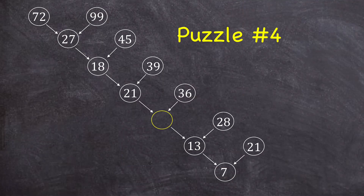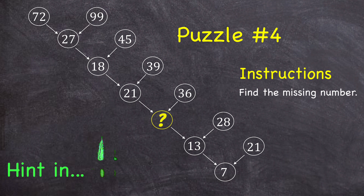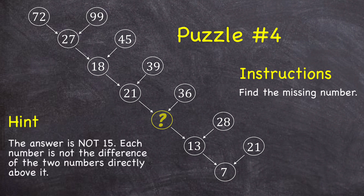Puzzle number four: can you find the missing number? If you need a hint, first of all, hopefully you've realized that the answer is not 15. The pattern of each number being the difference of the two numbers directly above it does not hold true for the entire diagram.